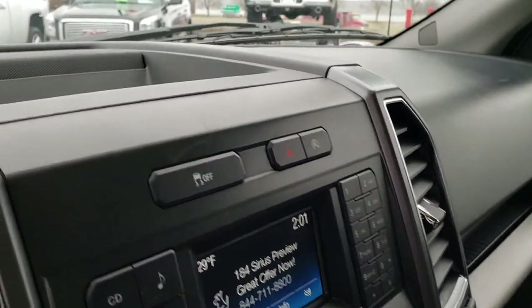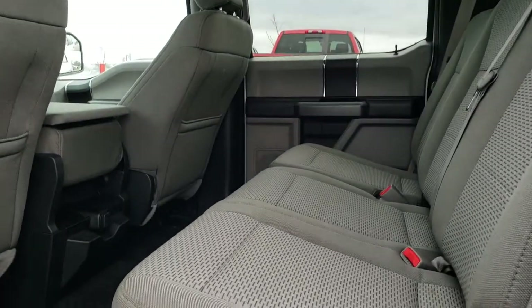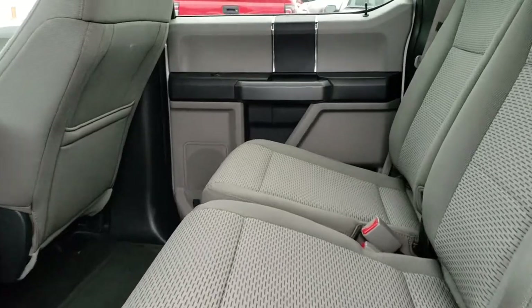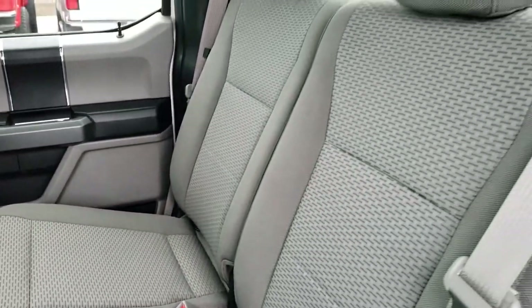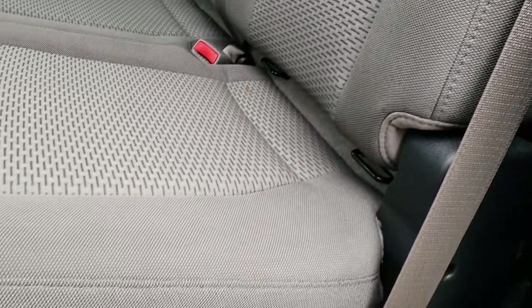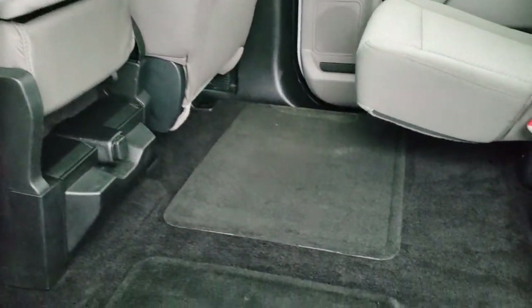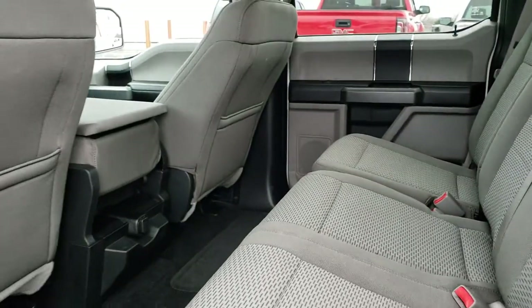We'll take a quick look at the back seats and then check out under the hood. Back seats are just as clean as front seats. Does have the LATCH child safety system for your car seats. Has a fixed glass rear window. We do have factory floor mats and the carpeting is very nice back here. These seats do fold up for extra storage, and you can see that whole back area is completely flat for putting stuff in.